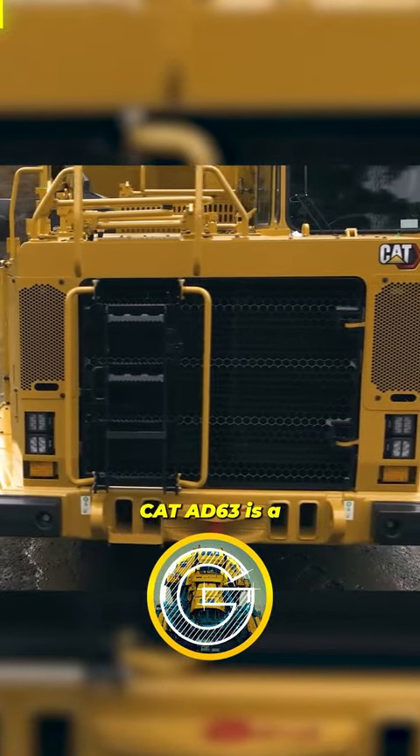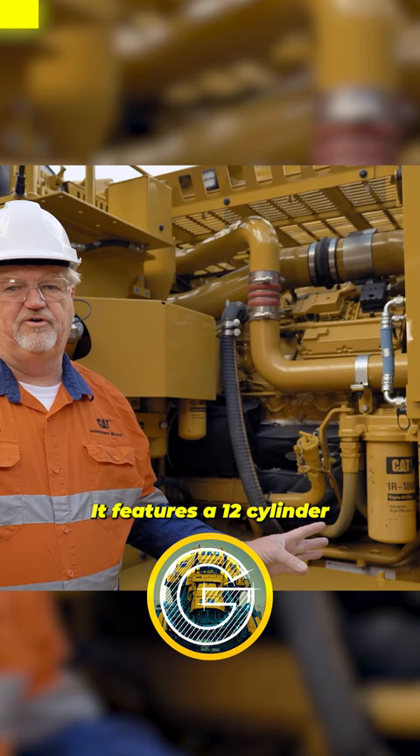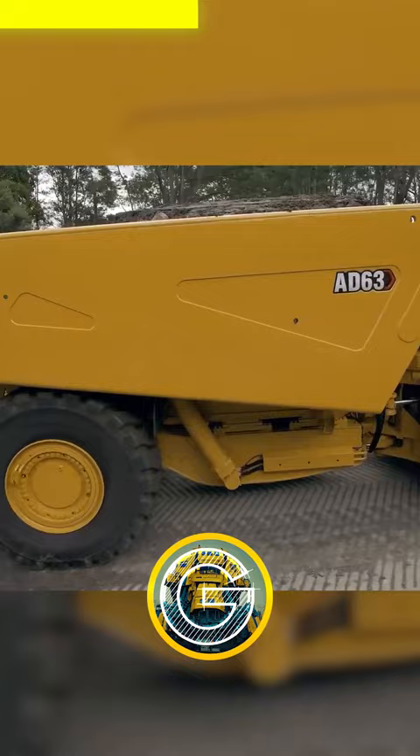The CAT AD63 is a diesel-electric locomotive built by Caterpillar Incorporated for use in heavy haul freight rail operations. It features a 12-cylinder Caterpillar C175-20 diesel engine and an AC-DC transmission system, which allows for high tractive effort and high efficiency. The AD63 has a maximum output of 6,300 horsepower and can operate at speeds up to 65 miles per hour.